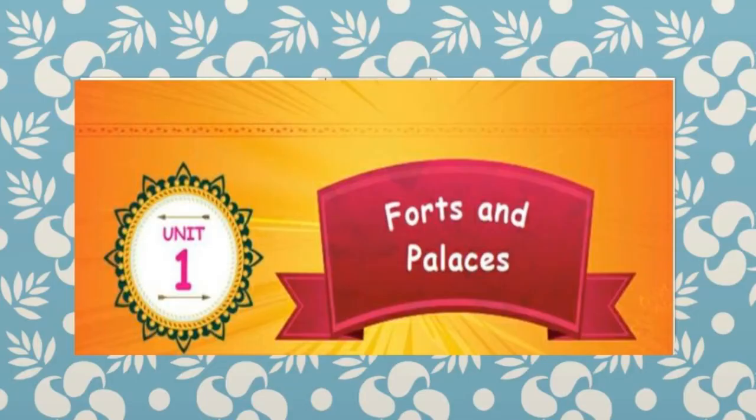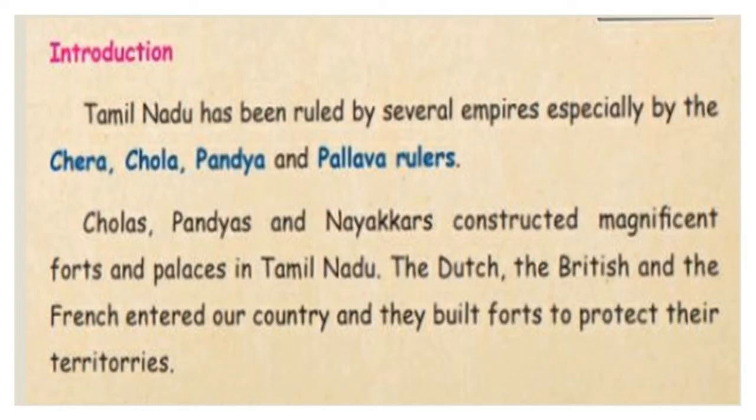Unit 1: Forts and Palaces. In this lesson, let us see the history of Forts and Palaces in Tamil Nadu. Tamil Nadu has been ruled by several empires — especially Chera, Chola, Pandya and Pallava rulers. We have already studied these in Term 2.